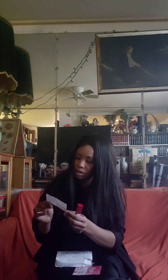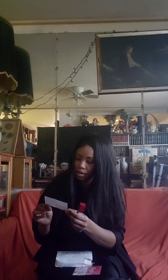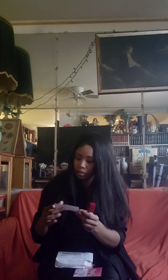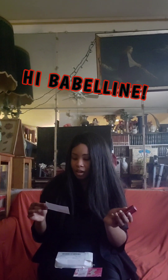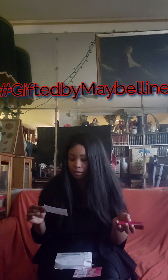The other little insert they have basically has a scan code which I'll have to use later. It says: we hope you enjoy this complimentary product from Maybelline New York. If you share this product on your socials, make sure that you disclose that it's complimentary from Maybelline New York. And I'm going to put the hashtag gifted by Maybelline.